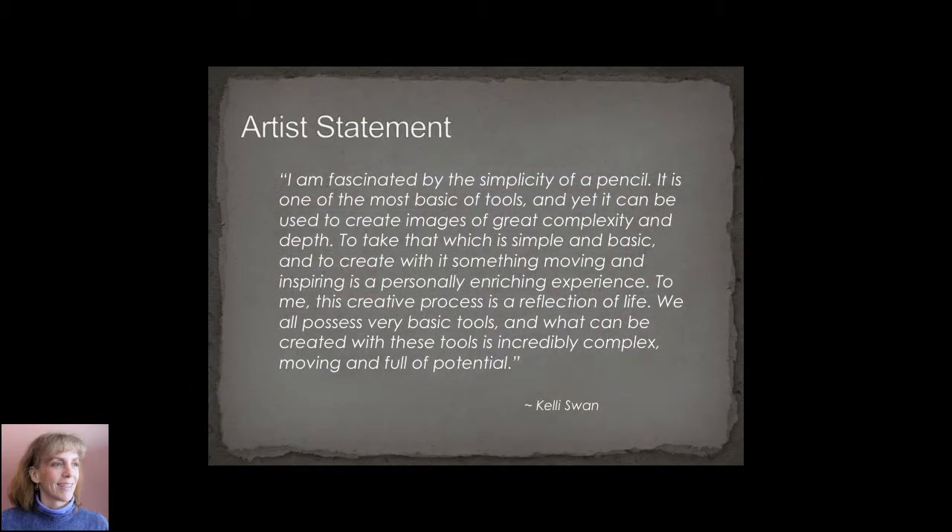This is my artist statement. I'm not going to race through it and read it here, but suffice to say I am fascinated by the simplicity of a pencil. It is one of the most basic of tools and yet can be used to create images of great complexity and depth.